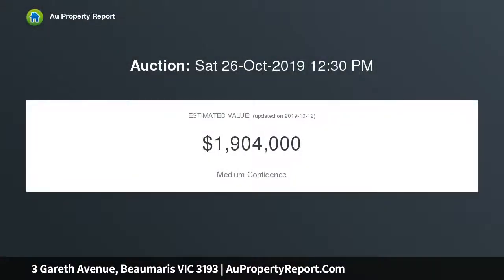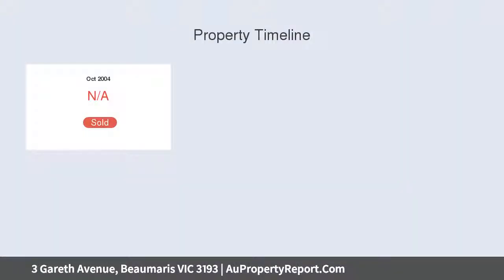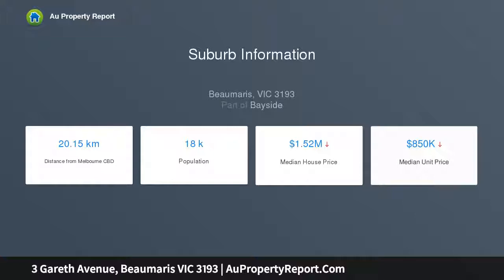This much-loved abode delivers more than satisfying accommodation for now, whilst dishing up ample scope to further add value in the future. On approximately 688 square meters of prime Beaumaris land, the home features an open-plan living and dining zone where an authentic kitchen with orange-tiled benchtops takes center stage.